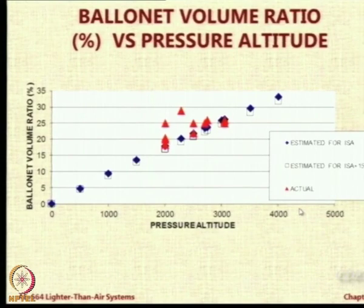The same information is now projected in graphical form. The red triangles are the points corresponding to the actual ballonet volume ratio as published in reports versus their pressure altitudes. The blue dots and open rectangles are the mathematical estimates using our formulae for the ballonet percentage needed with altitude for either ISA conditions or ISA plus 15 conditions. We notice that temperature does not play as much of a role as altitude, due to pressure loss. Some red dots are higher than needed; some follow the trend line.